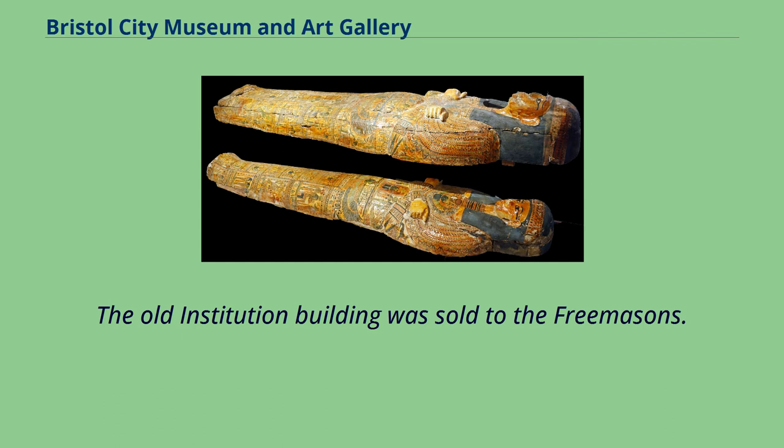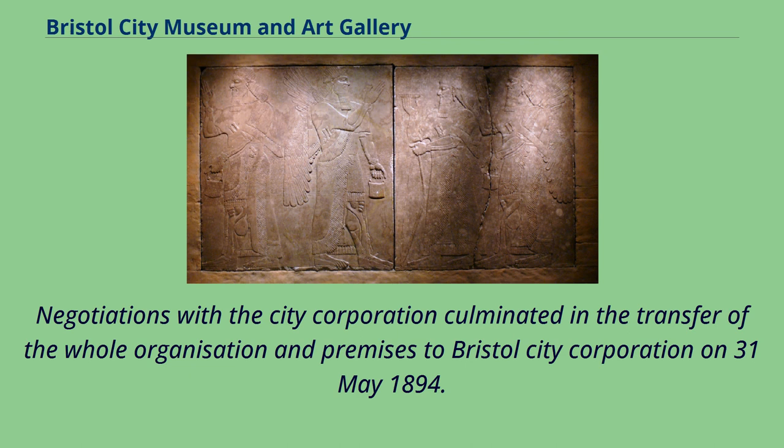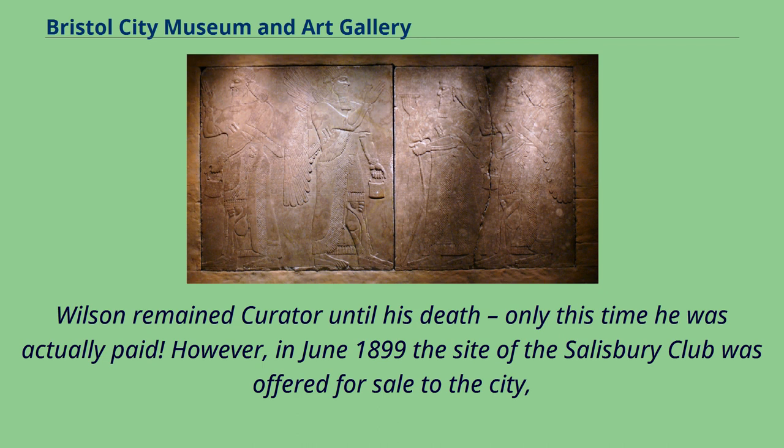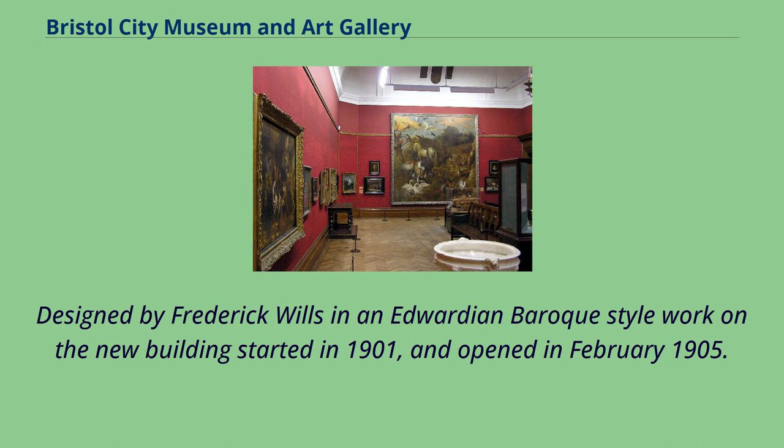Although the new building was extended in 1877, by the 1890s the Museum and Library Association was struggling financially and even unable to pay its curator, Edward Wilson. Negotiations with the City Corporation culminated in the transfer of the whole organization and premises to Bristol City Corporation on May 31, 1894. Wilson remained curator until his death, only this time he was actually paid. However, in June 1899 the site of the Salisbury Club was offered for sale to the city, with the Tobacco Baron Sir William Henry Wills offering £10,000 to help buy the site and build a new city art gallery on it.